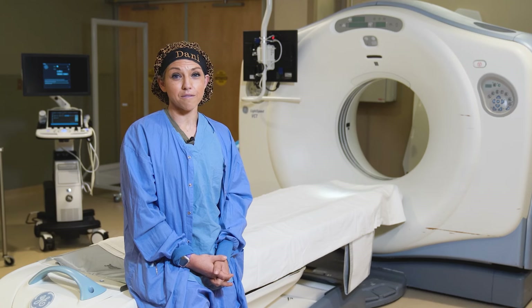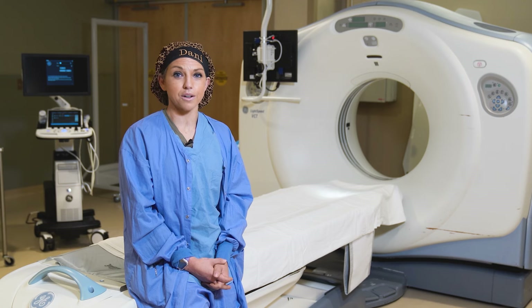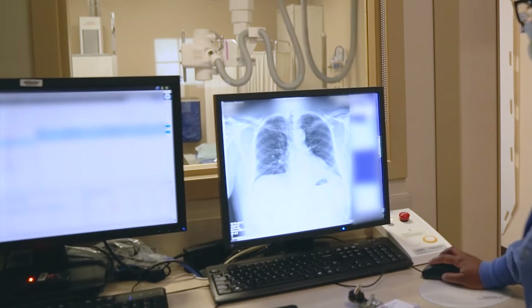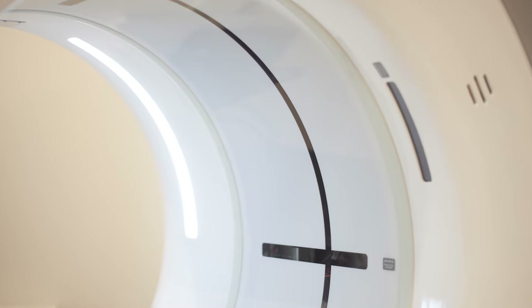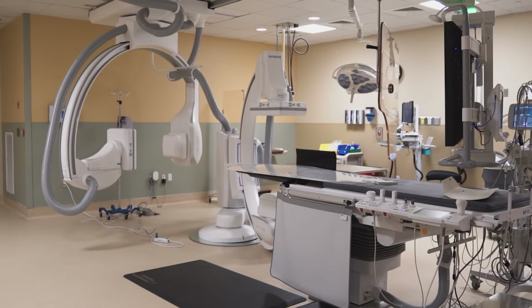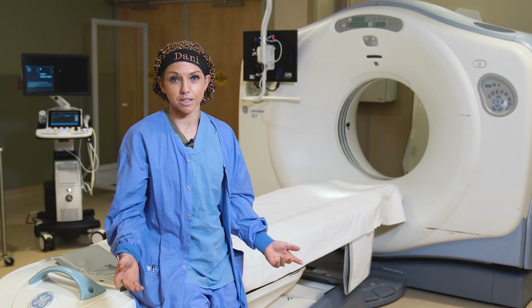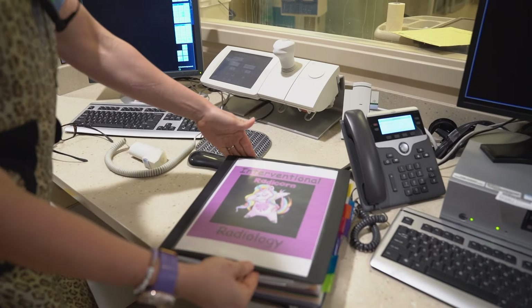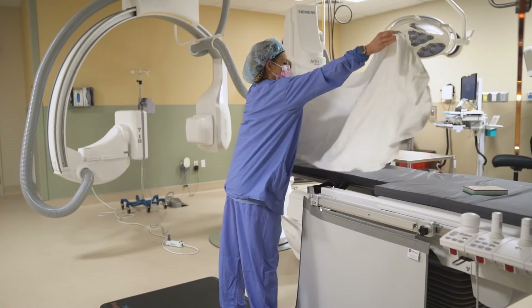When you first start off in radiology, you learn the diagnostic aspect of it — how to do chest x-rays and things like that. But then you can quickly go into different modalities such as CT, MRI, cath lab, IR, surgery, and mammo. There are just endless opportunities with radiology. The field is always growing and you're learning and growing as a tech with it too, which is what I love about this field.